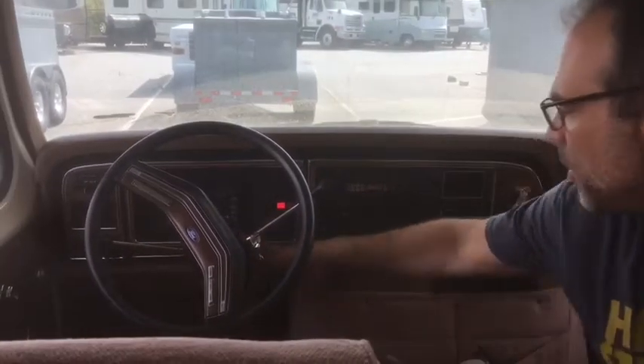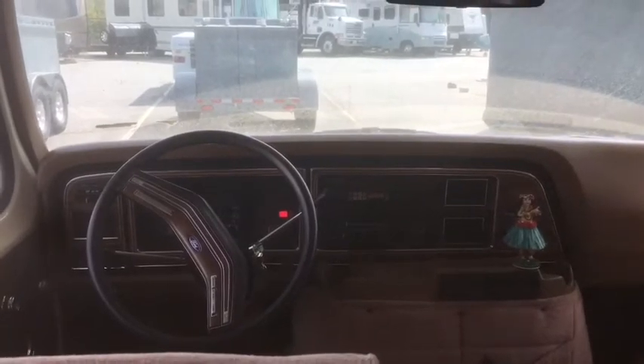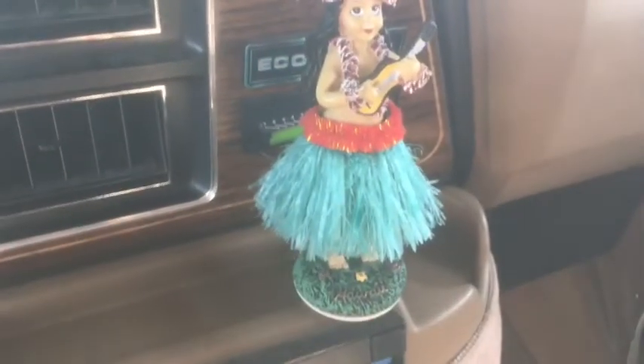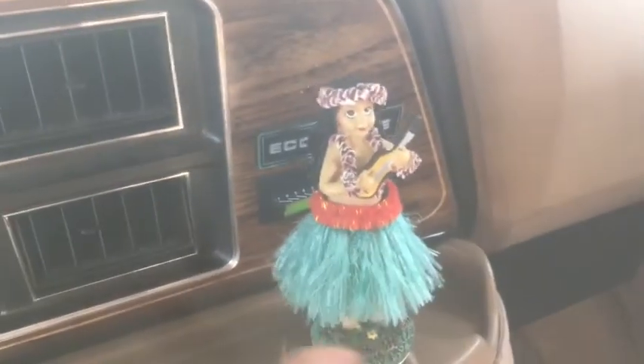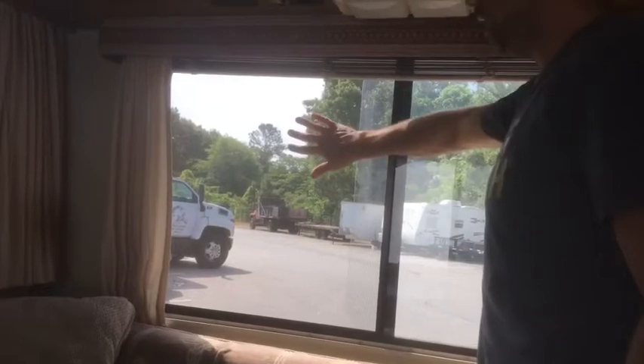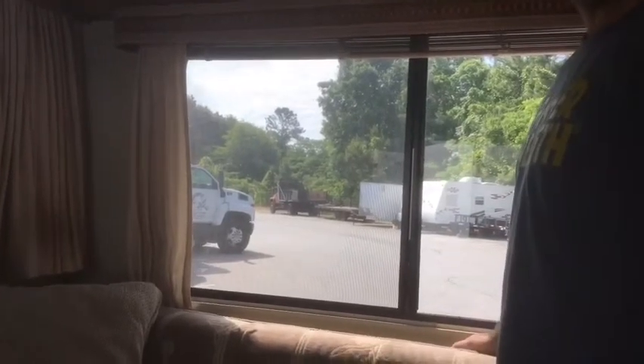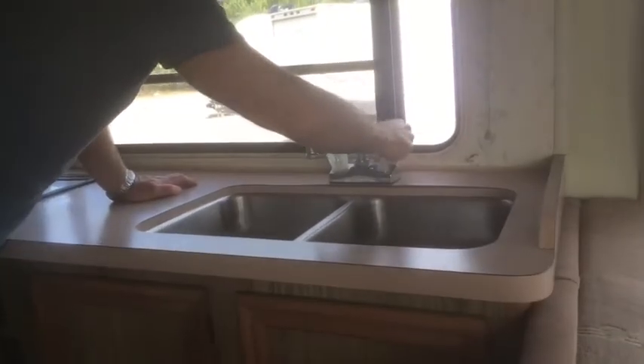We've got 24,000 miles on it, which seems pretty low, but we don't use it that much. We leave these windows open quite a bit — they have their original screens, so you get a nice cross breeze, or you can close them and just blast the AC or the heat. While you're cooking, we leave this vent open, and these windows roll open.